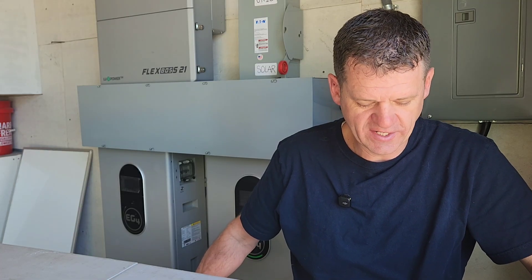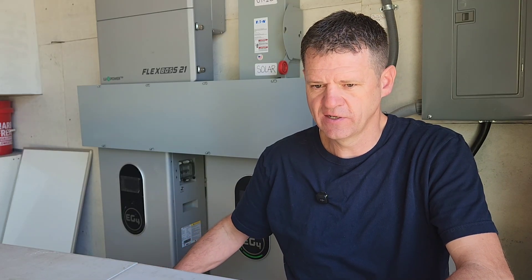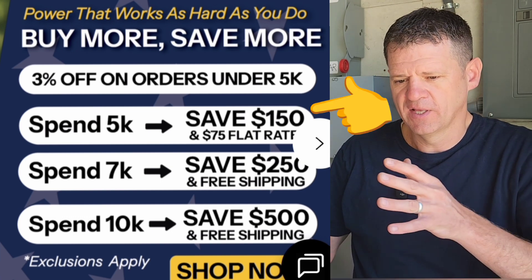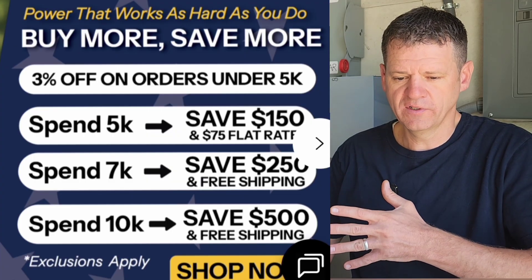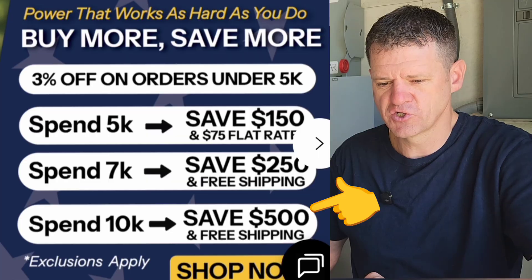For the sales that are going on, I just wanted to quickly mention Signature Solar. They're probably the most popular DIY solar supplier in the United States. This is supposed to be the second biggest sale they have for the year — basically 3% off the entire site. If you spend $5,000, you get $150 off plus $75 flat shipping. If you spend $7,000 or more, $250 off plus free shipping. And if you spend $10,000, you get $500 off and free shipping.